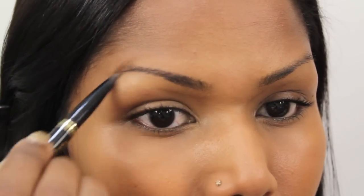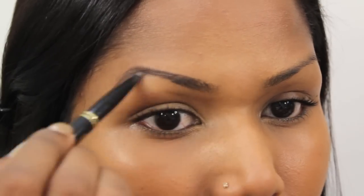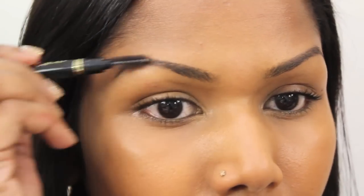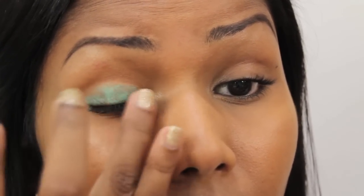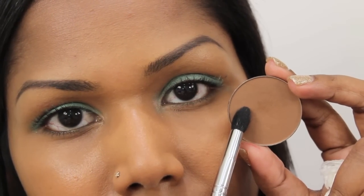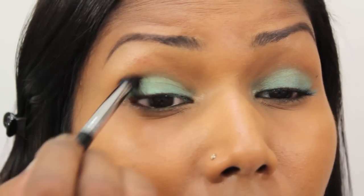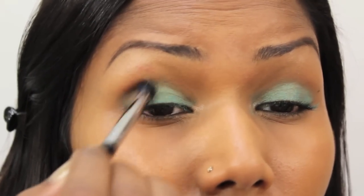For my eyebrows, I'm using a regular eyebrow pencil from Daiso. This is the Maybelline 24-Hour Color Tattoo in Edgy Emerald, and I'm using this as my lid color.